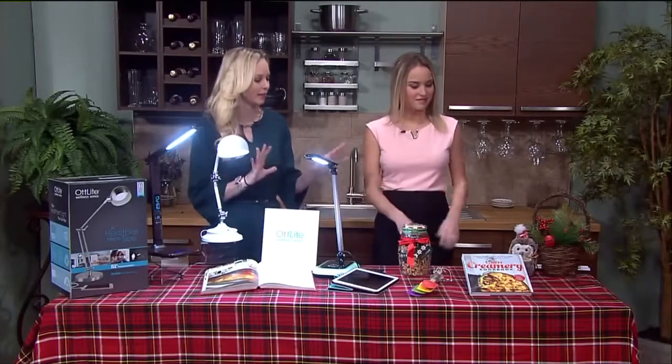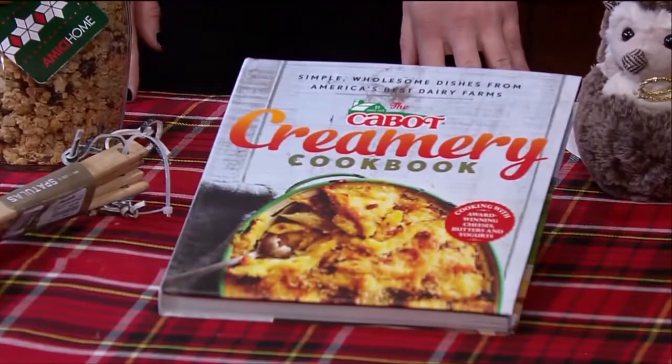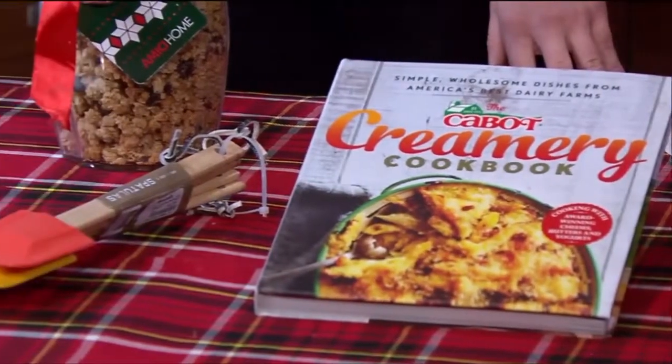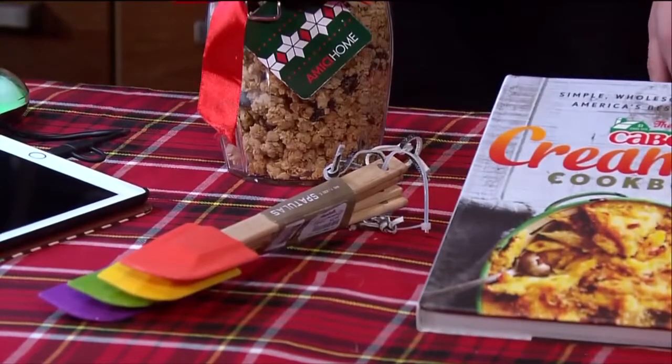We like to do stuff online, but I love a traditional cookbook because you can write in the borders, you've got beautiful pictures, and you can pass it around your family. I also like upgrading people's kitchen utensils. My mom has a spoon from like 1970, so upgrade the utensils and you can always cook for loved ones.